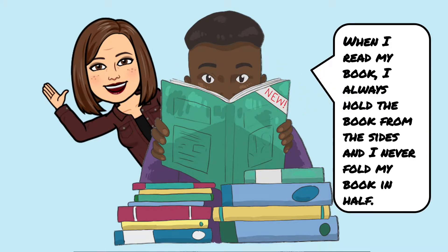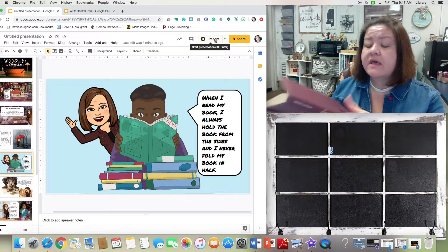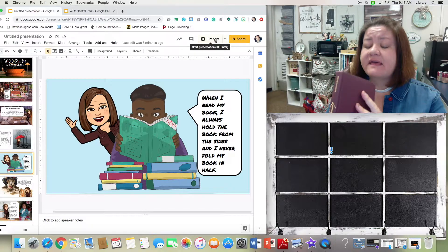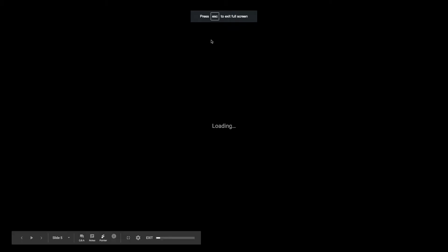When you're reading a book, you always hold the book from the sides and you never fold the book in half. Sometimes we want to hold the book with one hand, so we fold it backwards — we can't do that. The reason is that when you do that you damage the spine. This part of the book is held together with glue — it's a very strong glue, but it is glue. With hardback books the spine doesn't bend, but when you bend it all the way back you hear that cracking sound — that is the seams busting and the glue cracking. Every time you go too far it makes the glue weaker and weaker.